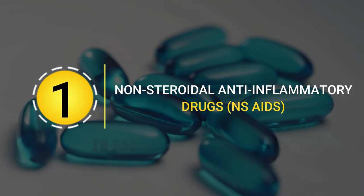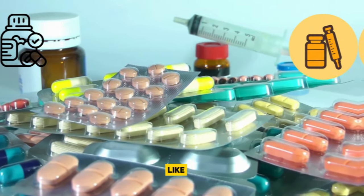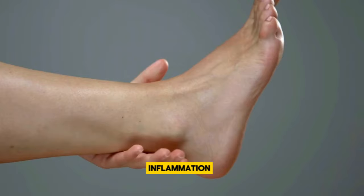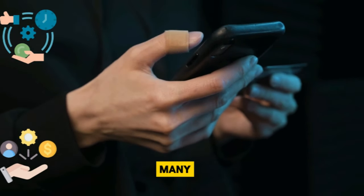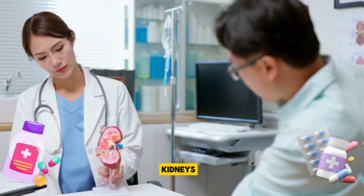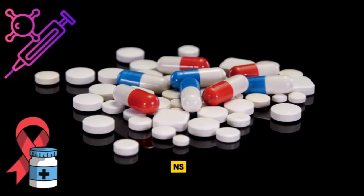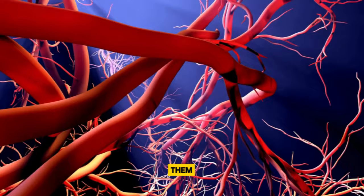Non-steroidal anti-inflammatory drugs, NSAIDs. It's pretty common to reach for an NSAID like ibuprofen or aspirin when we're dealing with pain or inflammation. They're easily accessible and effective, making them a go-to for many of us. However, it's important to use these medications mindfully, as their impact on our kidneys can be more significant than we might realize. Extended use of NSAIDs can lead to a decrease in blood flow to these vital organs, putting them at risk of damage.